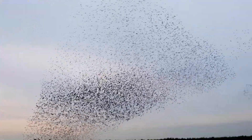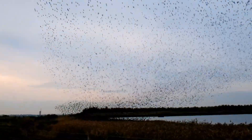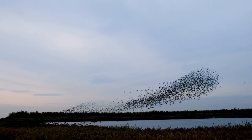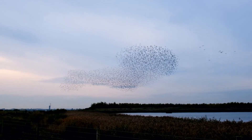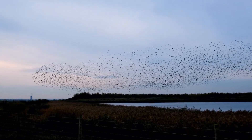I'm told the size of the flock had attracted the attention of some predators, maybe a peregrine falcon, but I didn't see anything. And then suddenly they all head for the reed beds and it's all over.